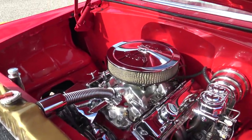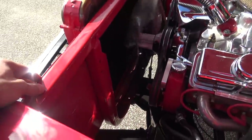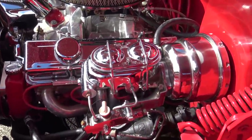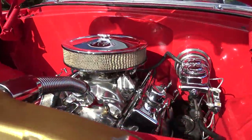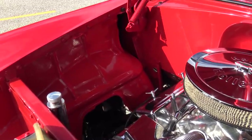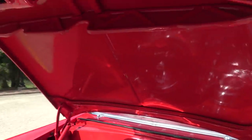Under the hood it's an absolutely show quality restoration — no expense spared on the engine department on this 1955 Chevy Bel Air. The radiator support, front side, back side, all painted gorgeously. The radiator is completely chromed out. It's got power brakes, power steering, and four-wheel disc brakes on this '55, as well as a polished high-rise intake and what looks like a Holley carburetor. The inner fenders are painted just as nice as the rest of the car, and the underside of the hood is painted just as nice as the top side.